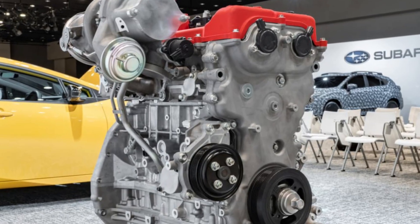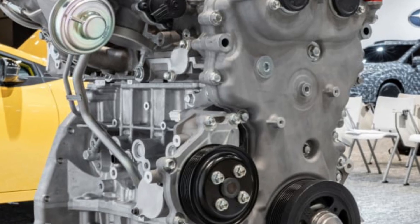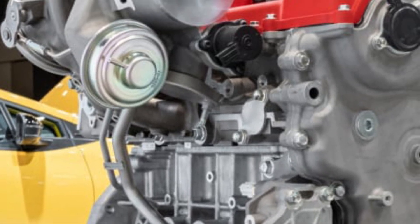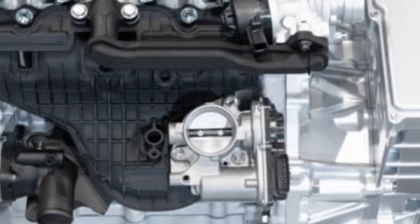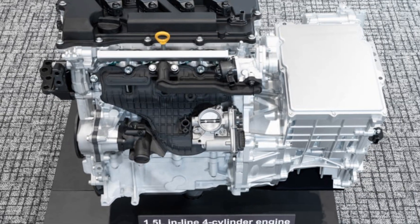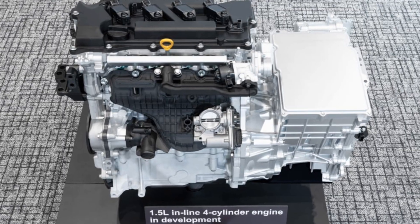Toyota has unveiled a groundbreaking new family of 4-cylinder engines, featuring 1.5-liter and 2.0-liter variants, both naturally aspirated and turbocharged, designed to challenge the shift toward full electrification. According to Autoblog, these engines achieve a 10% reduction in weight and volume compared to their predecessors — the 1.5-liter and 2.4-liter — boosting fuel efficiency and reducing emissions without compromising power.